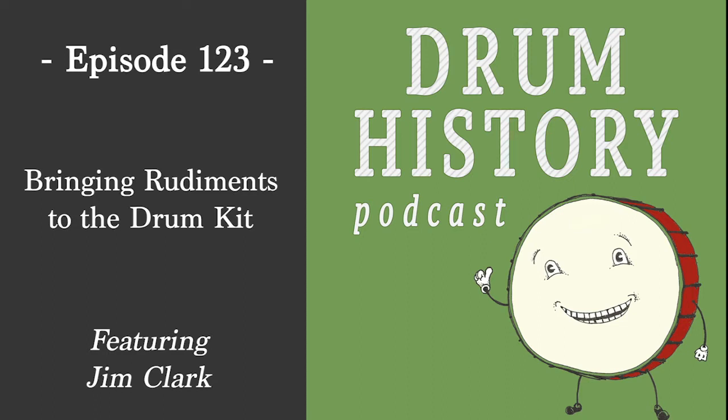Welcome to the Drum History Podcast. I am your host Bart van der Zee, and today I am joined by Jim Clark, who's an author, educator, performer, historian, and 57-year veteran of the drums. Jim, welcome to the show.